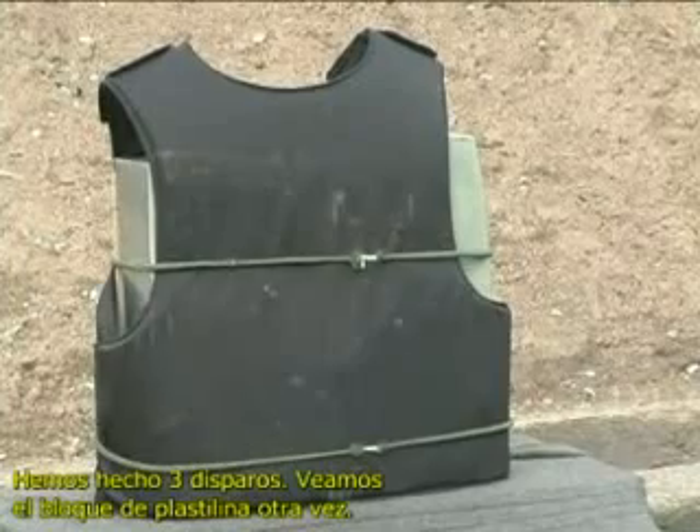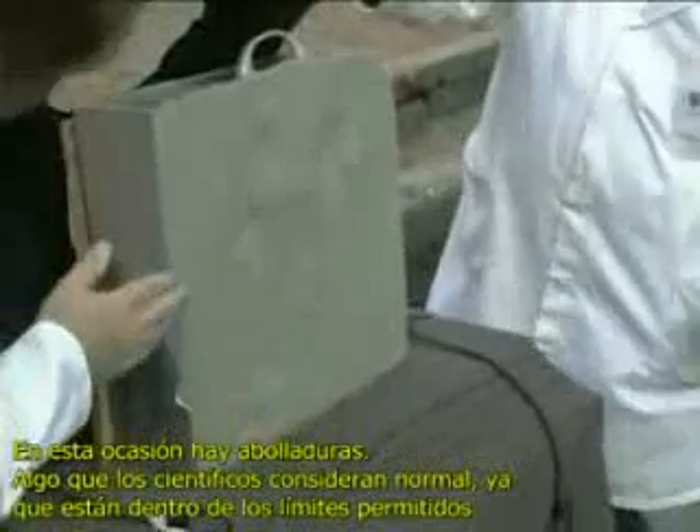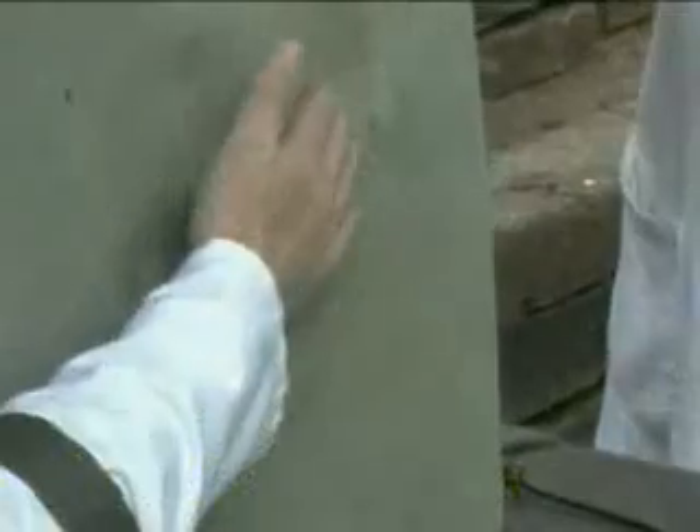Three shots have been fired. Let's look at the plasticine again. This time there are indents. The scientists are not surprised, but the indents are well within the limit allowed.